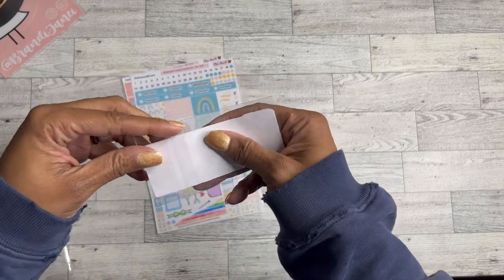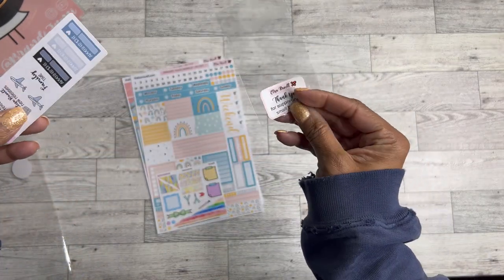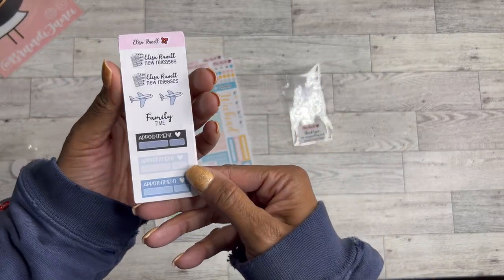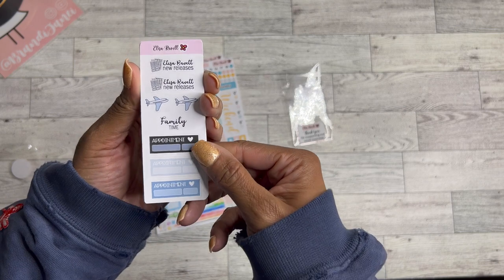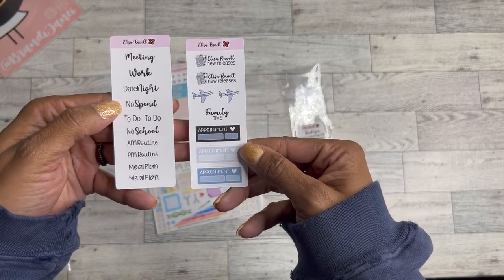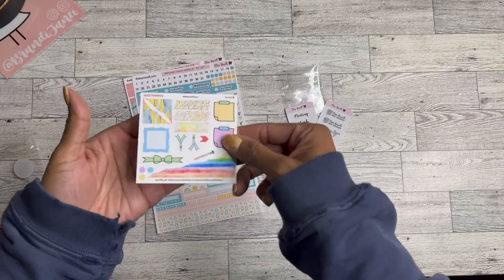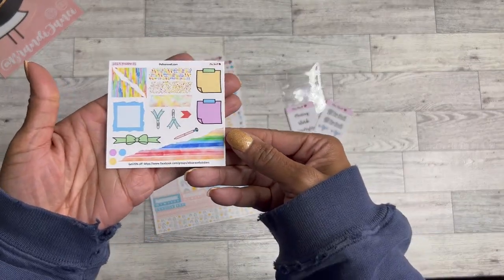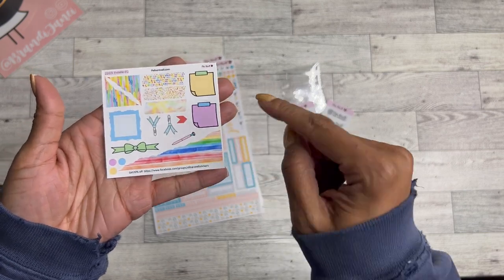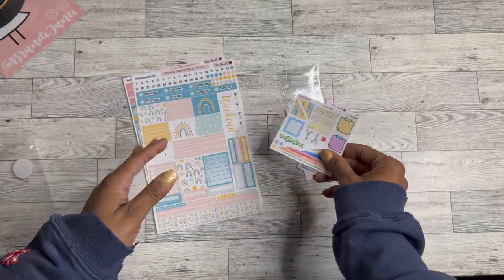Let's go through the freebies first because they're on top. These are so cute — we have this set of freebies. I love the little planes and the appointment stickers, and scripts are always nice. Then this is the 2023 freebie. Some of these stickers look like they're from the 12 Days of Surprises kit, which is fun.